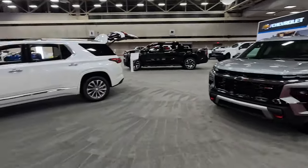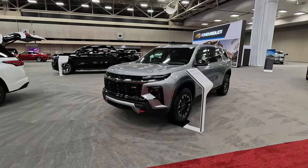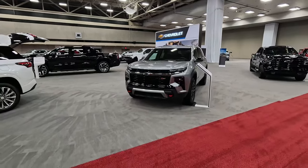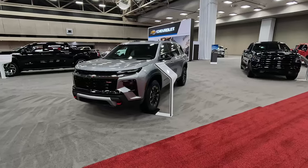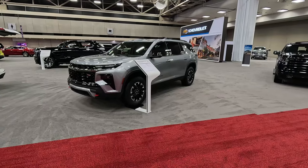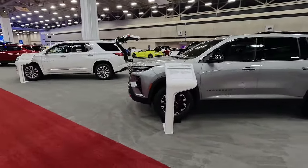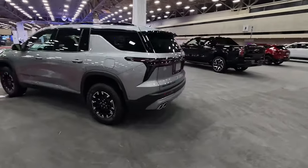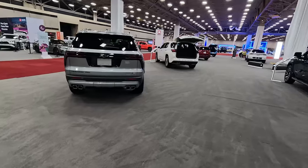Gone is the V6 of this outgoing model — it had the 3.6 V6. The new one has a 2.5-liter four-cylinder. The power numbers are up and the fuel economy should be up. Very interested to see what this pans out to be like when we start getting them on the road and testing them. Very different look from what it replaces — you can see just how big, boxy, and rugged this new 2025 Traverse looks. I like the look. What about you? Sound off in the comments.